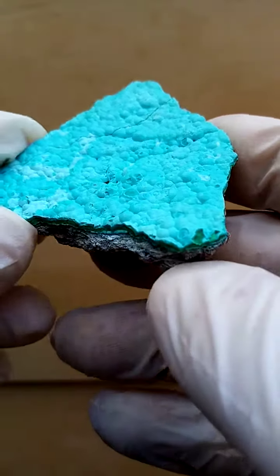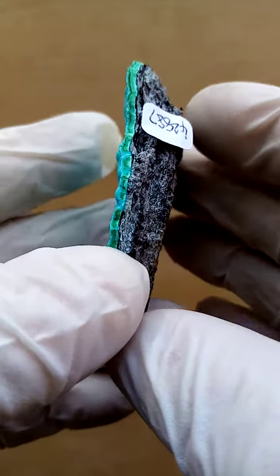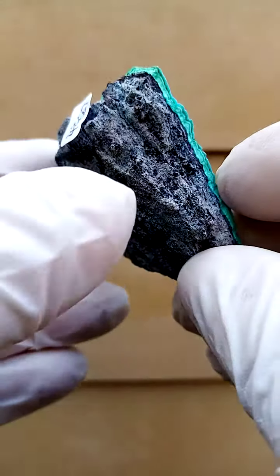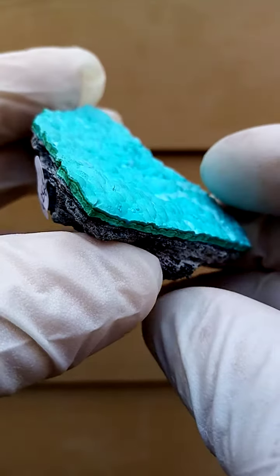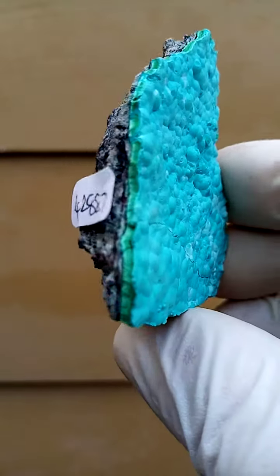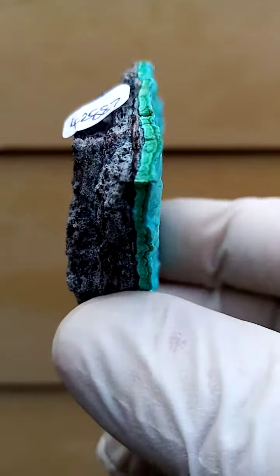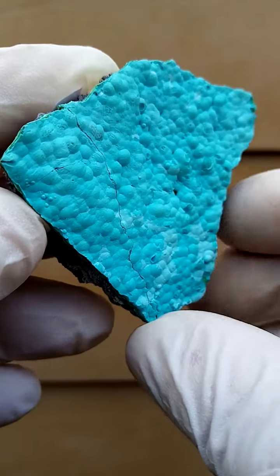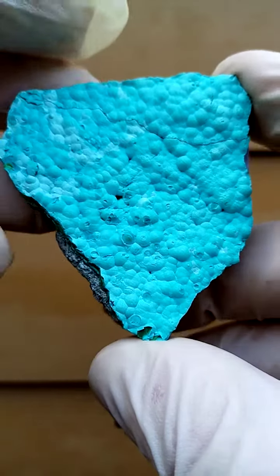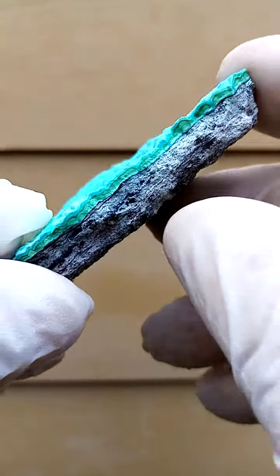From the L'Etoile de Congo mine, very similar to material which came out recently — now it's 2023, maybe late 2022 — where we had this Chrysocolla-Malachite combination sitting on a matrix of young Dolomite. In this case we have it sitting on a matrix of almost a compacted clay, so I'd guesstimate that this guy is from the L'Etoile de Congo mine, Lubumbashi, one of the older deposits in the Congo.